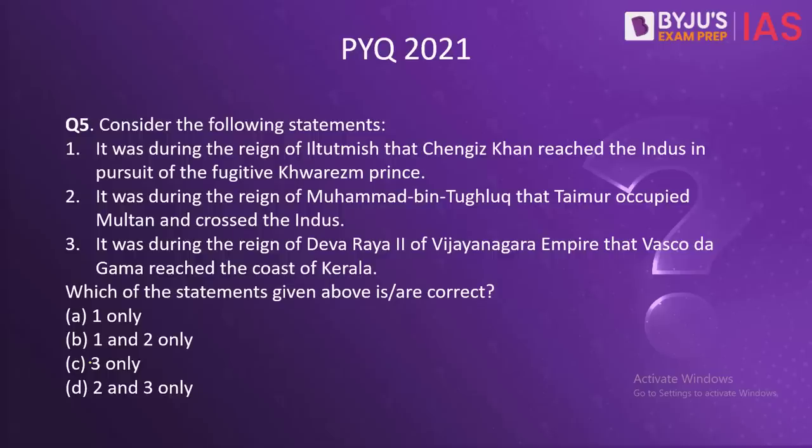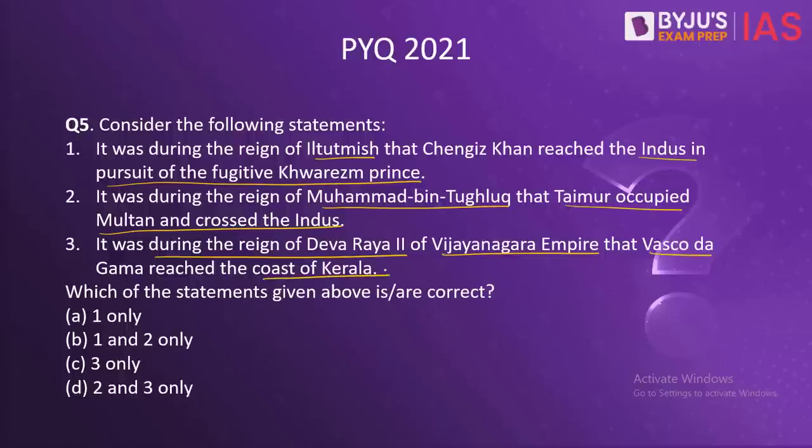Now we come to a PYQ. Consider the following statements: It was during the reign of Iltutmish that Cengiz Khan reached the Indus in pursuit of the fugitive Khwarezm Prince. It was during the reign of Muhammad bin Tughlaq that Taimur occupied Multan and crossed the Indus. It was during the reign of Dev Rai of the Vijayanagara Empire that Vasco da Gama reached the coast of Kerala. Which of these statements is correct?